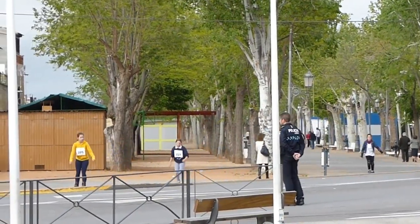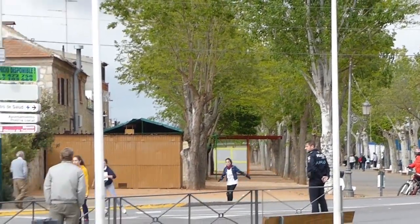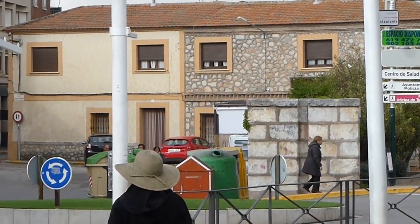Today we drive through windswept Don Quixote country, stopping in at Consuegra to have a churro, sniff the saffron, and admire a whitewashed windmill or two. And we just happen upon a rollerblade race right through town.